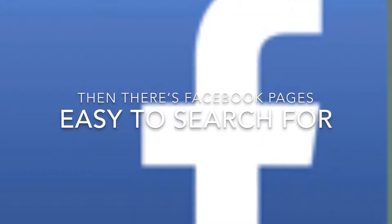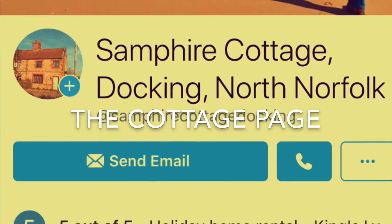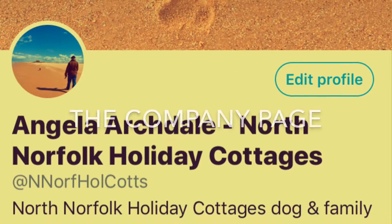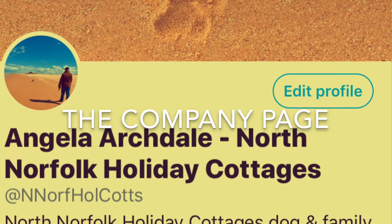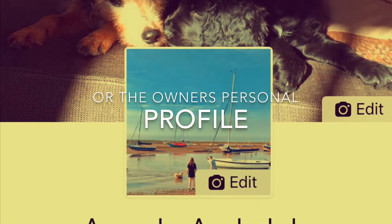Then there's Facebook. It's easy to search. You can search for the cottage page, the company page, or the owner's personal profile.